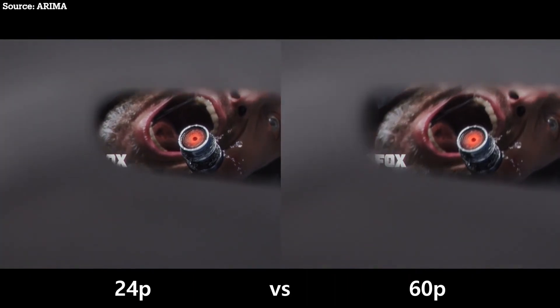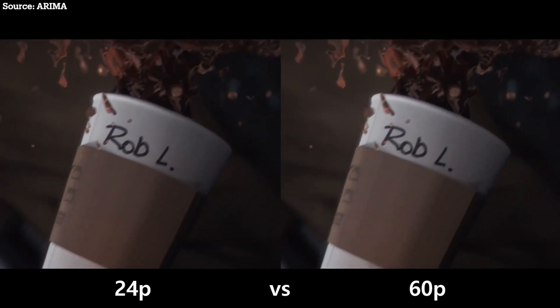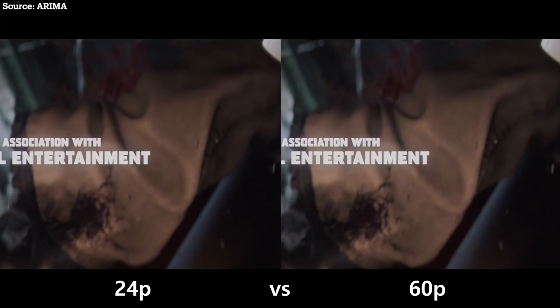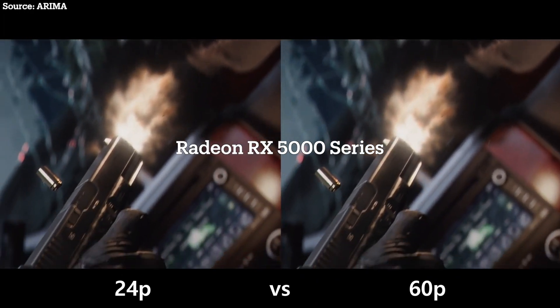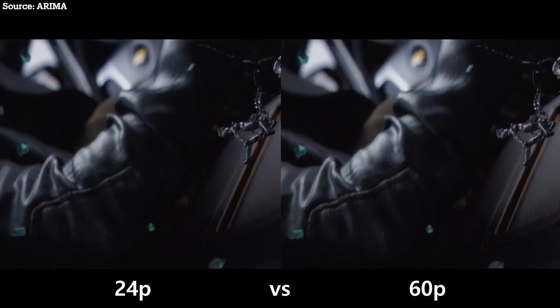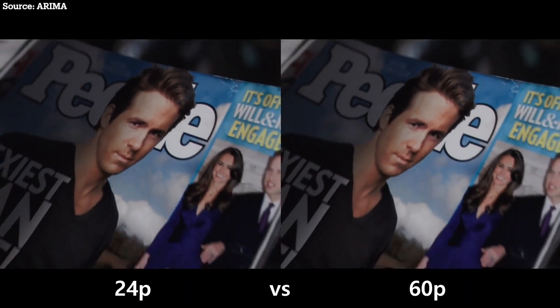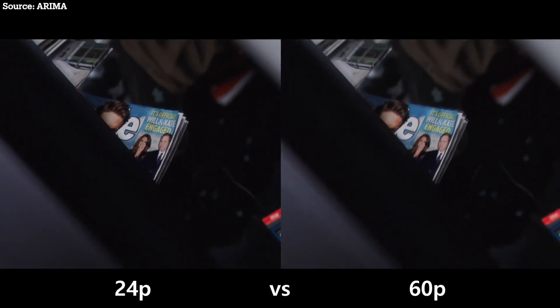It's incredible they can do this in real time. But like all niche products, Fluid Motion was quickly abandoned by AMD, starting with the new RDNA graphics cards. You can still use it if you have a GCN graphics card. As a matter of fact, some people bought older GCN cards just so they could use this feature.